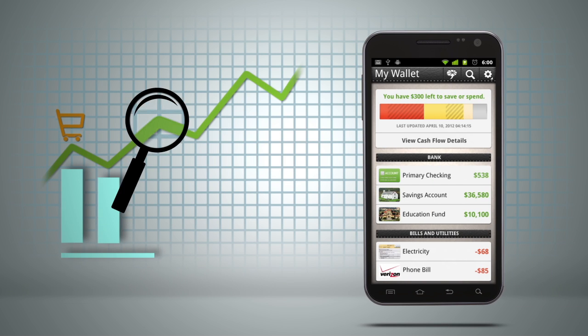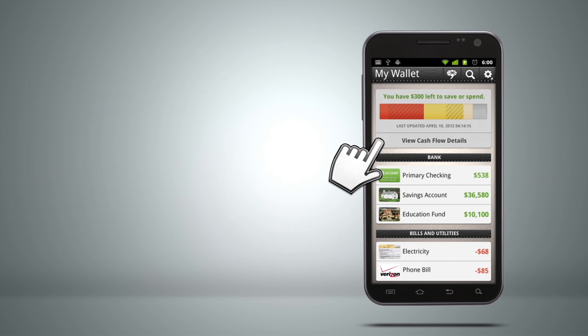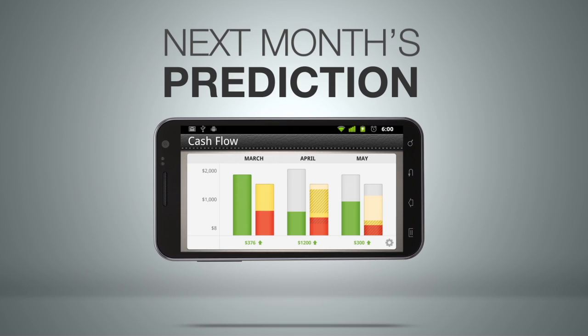Adapt2 Wallet analyzes your spending data and generates cash flow charts, including your current month's cash flow, where your money went last month, and a prediction of where it's going next month.